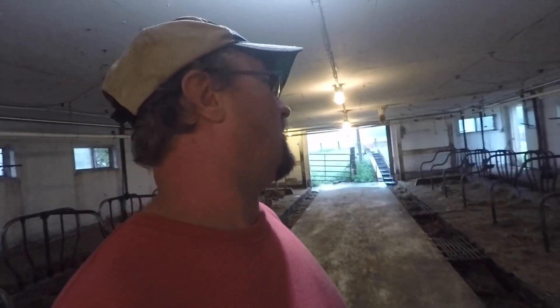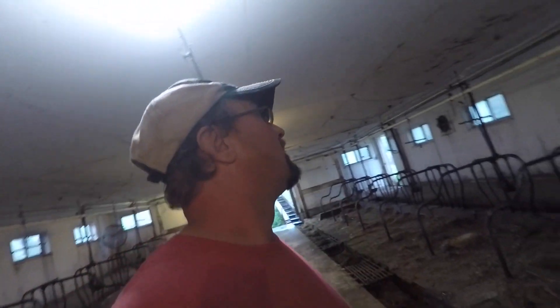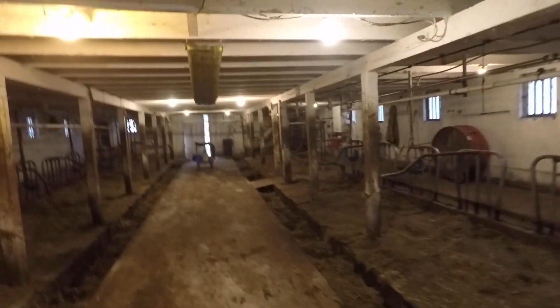Maybe we should have done a parlor instead — I wish we would have. This is the new part and this is the old part, your regular tie-style barn. Of course there are cats in here taking their cat naps on a rainy day — this one just woke up.